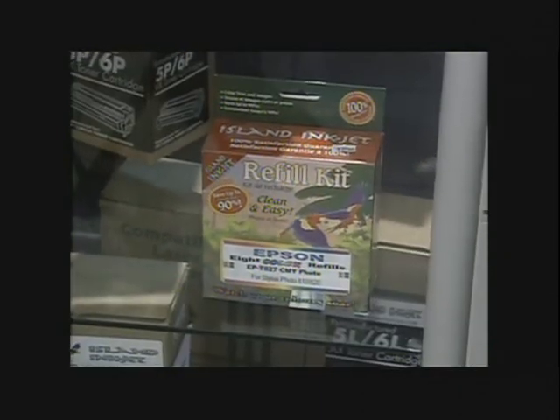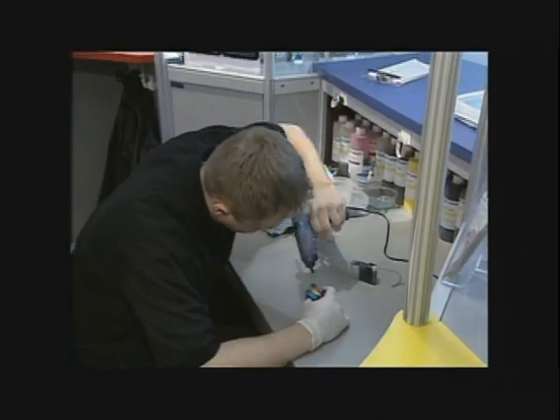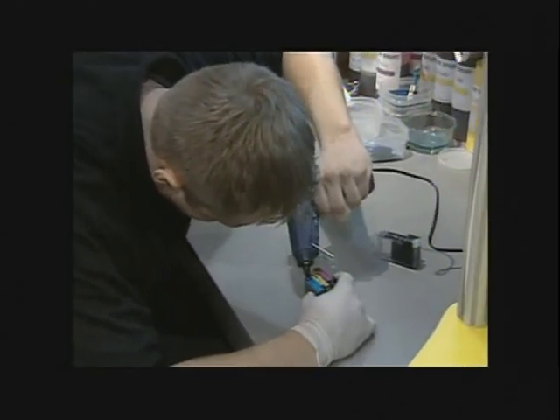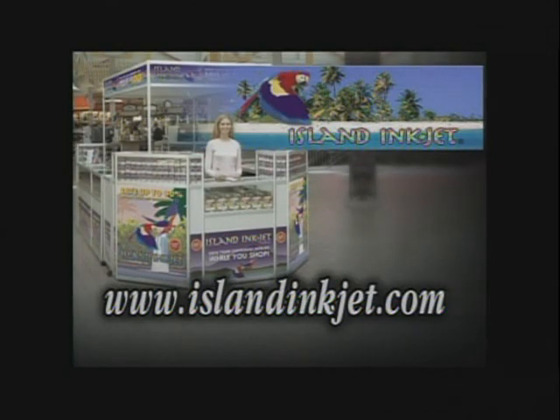The company also sells ink refill kits and compatible cartridges, which are also options to save money. For more information on Island Inkjet locations, you can check out their website, islandinkjet.com.